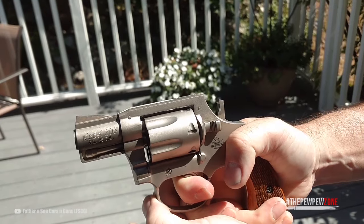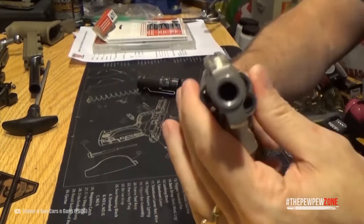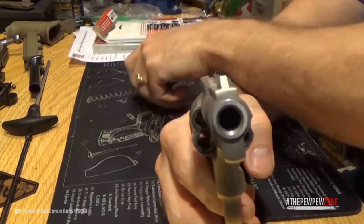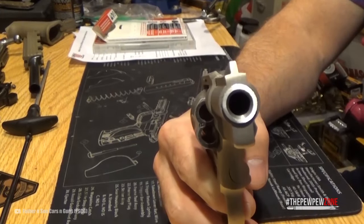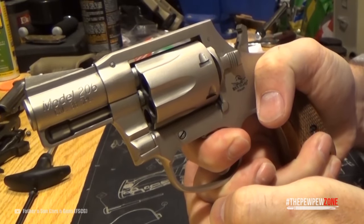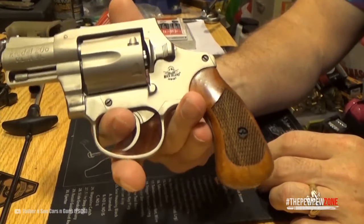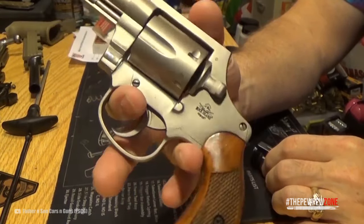This gets you a double-action only trigger that is actually quite smooth. You aim with a ramp front and a fixed rear sight that is quite accurate. The timing of the gun is great, and you have some features that revolver fans like — for example, checkered wood grips, an ejector rod shroud, and a cylinder release like a Colt.